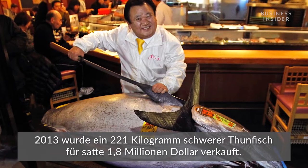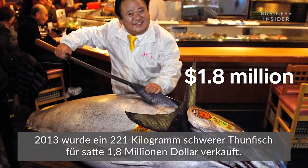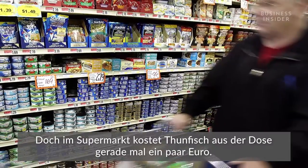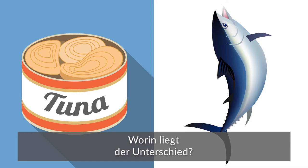In 2013, a 489-pound tuna sold for a whopping $1.8 million. But you can buy a can of tuna fish at the grocery store for under $2. So what's the difference?